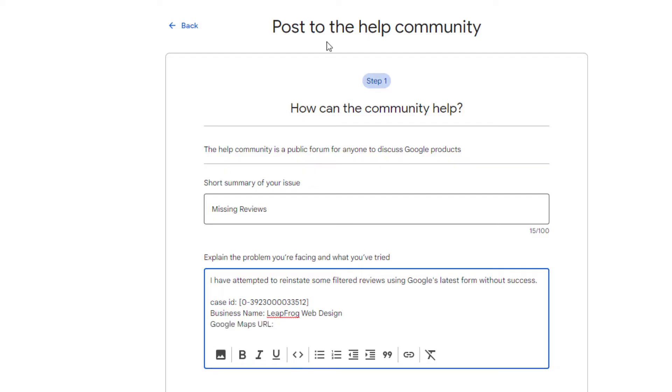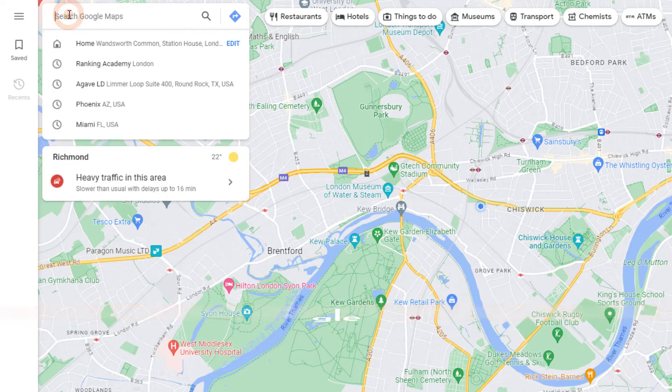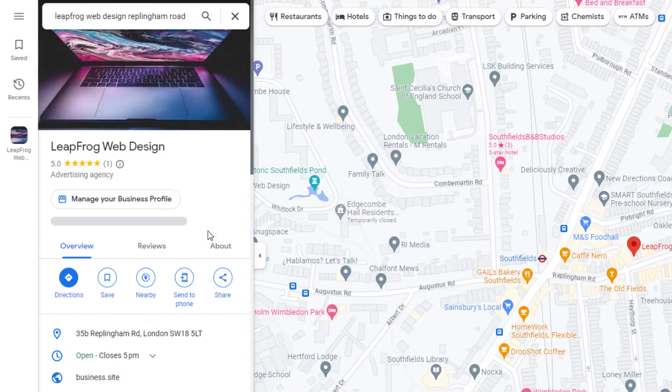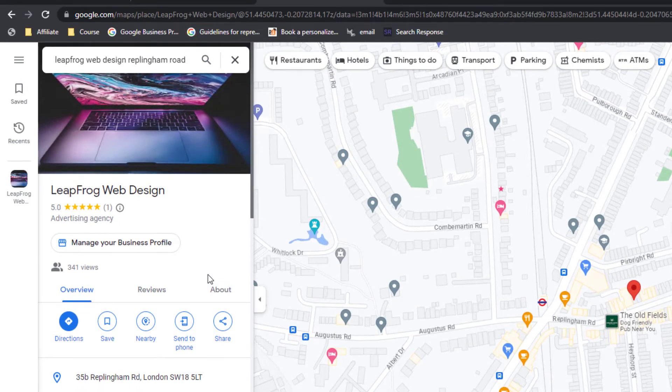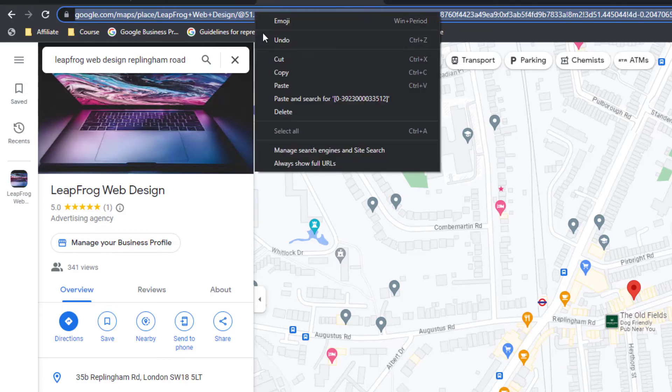You'll also need to add your business's Google Maps URL. If you don't know how to get it, here's how: head over to google.com/maps, type in the name and address of your business — this should display your Google Business Profile panel. Your Google Maps URL is right there; just click on it once to select it all, then copy and paste it into the description.